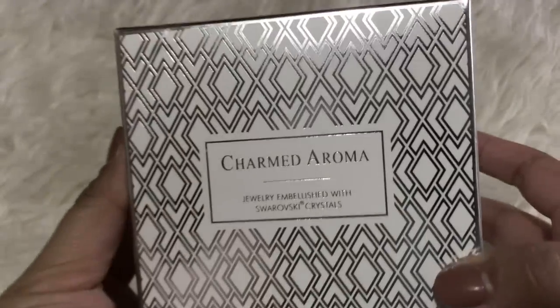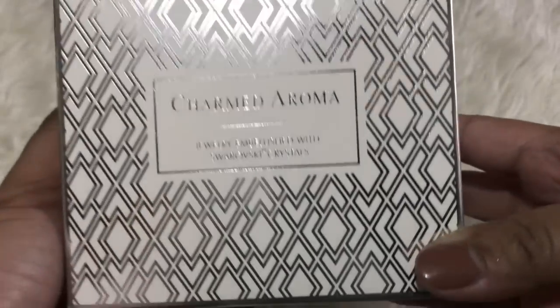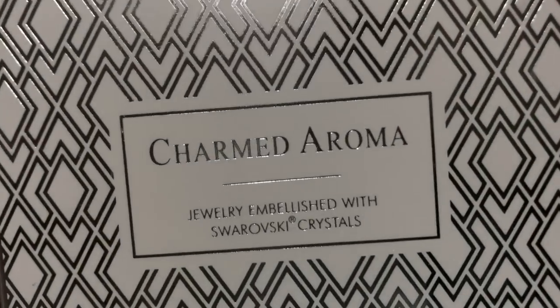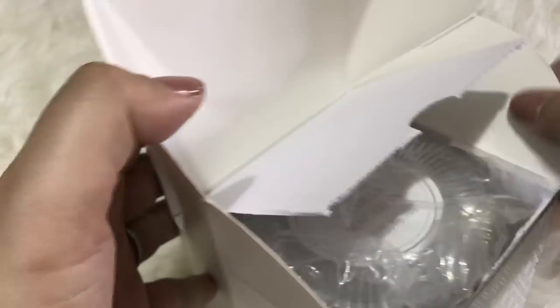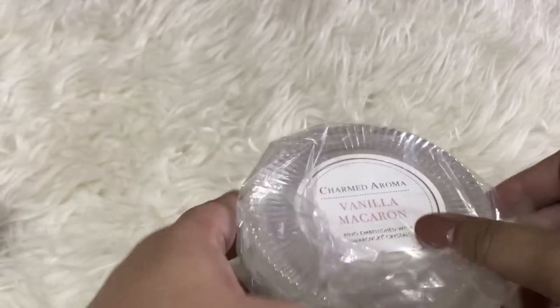Hi guys, welcome back to my channel. Today's ring reveal is from Charmed Aroma, the vanilla macaron candle. All the rings in this collection are made with crystals from Swarovski and of course 9 to 5 sterling silver.